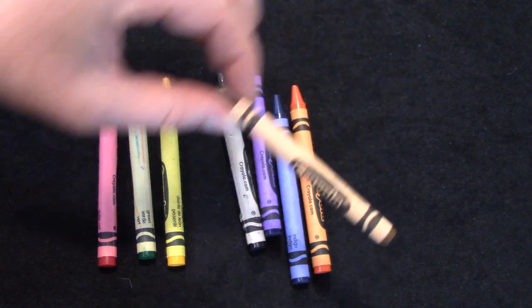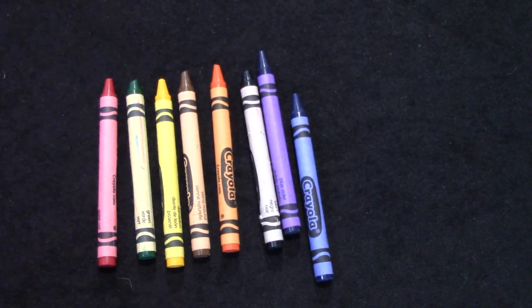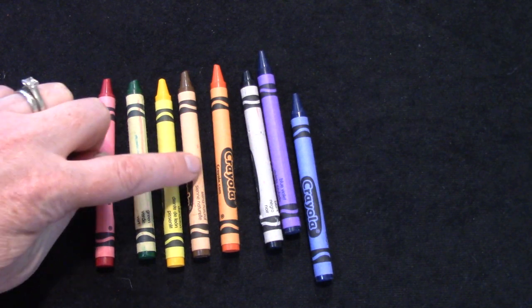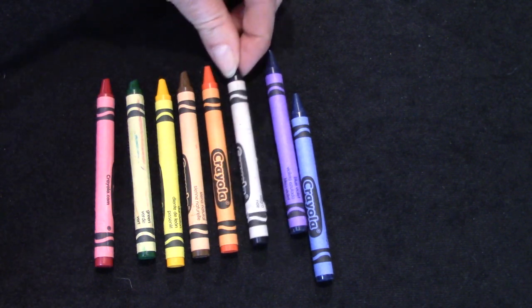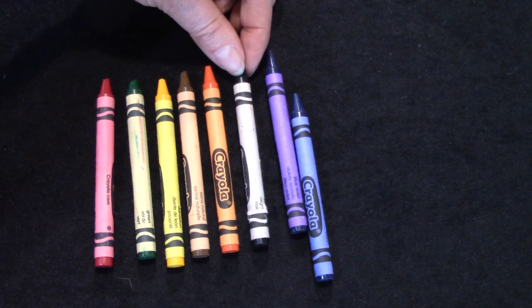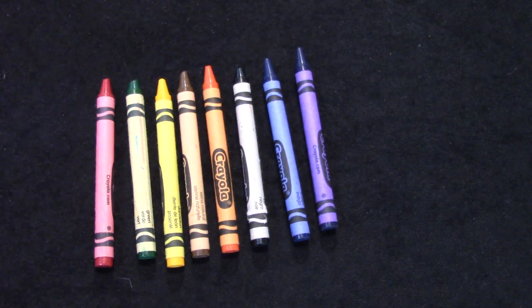Our fourth crayon is going to be the pretty brown one, and the fifth one is the orange one. When we use ordinal numbers like first, second, third, fourth, fifth, they're telling us which order we should be putting things in. After the orange one, the black crayon is our sixth, and the blue one is seventh, and purple will be eighth.